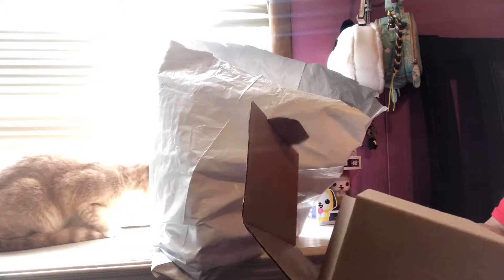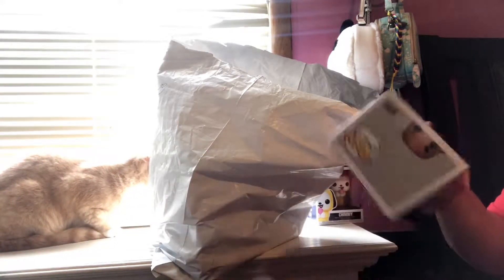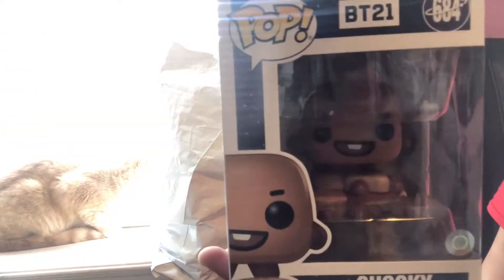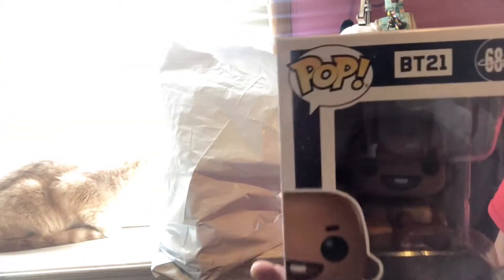I'm sorry if this video is fast or whatever, but I'm just gonna unbox these and show you guys. And this is Shiki — can you guys see Shiki?